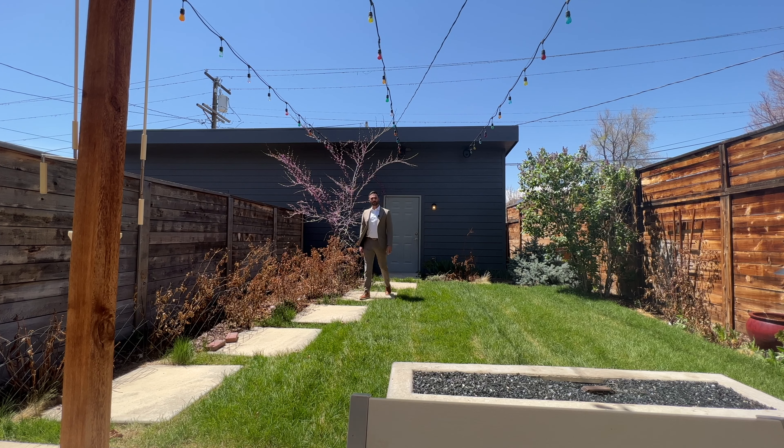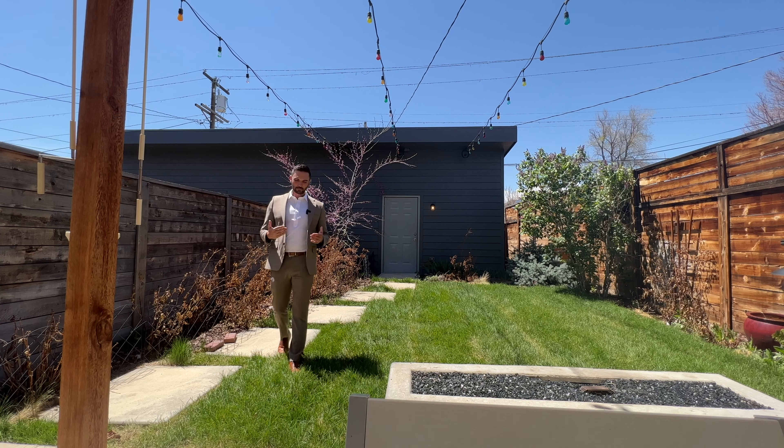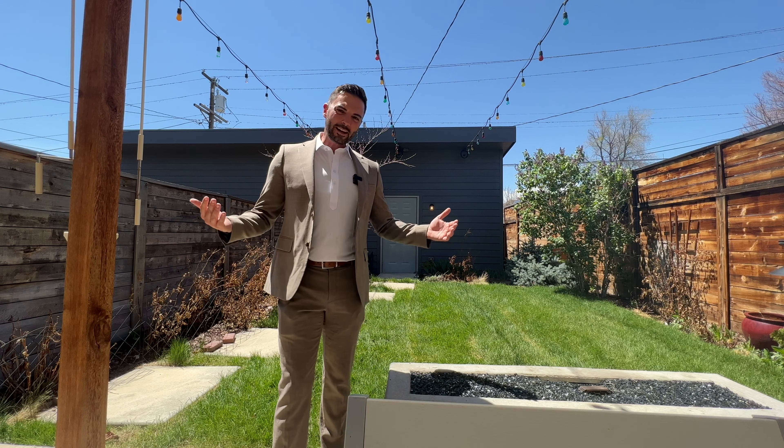And that's it for 3733 LaPan Street. Showings are now available. If you want a private tour of this home, please reach out — my contact information is in the description below. I can't wait to see who makes this their next home. We'll see you on the next video.